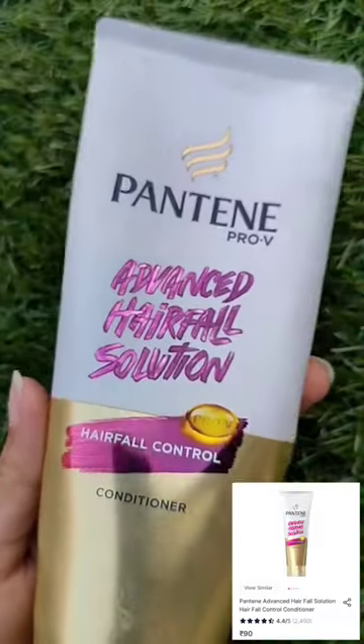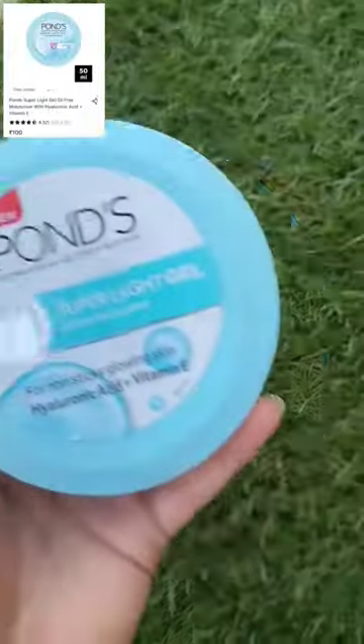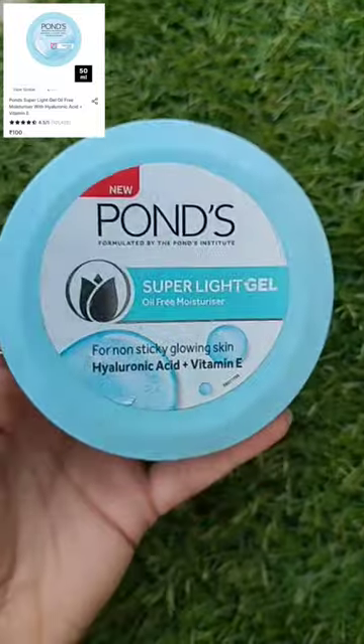Next is from Pantene Advanced Hair Fall Solution for hair fall control and conditioning. Last but not the least, one of my most favorite moisturizers — Pond's Super Light Gel.